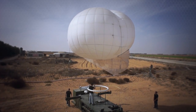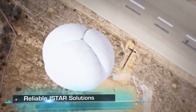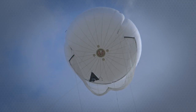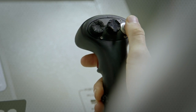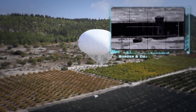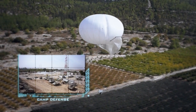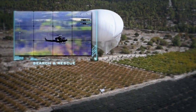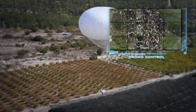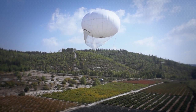Designed to integrate and provide its users with persistent, medium- to long-range ISTAR solutions, RT's family of combat-proven aerostat systems is ideal for a wide range of military and homeland security operations: borders and coastal security, camp defense, strategic facilities, search and rescue, crowd control, and emergency management — on land or at sea.